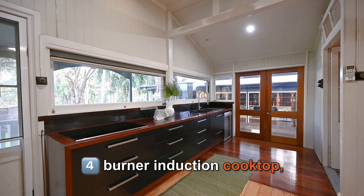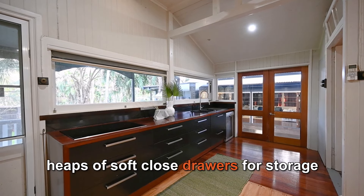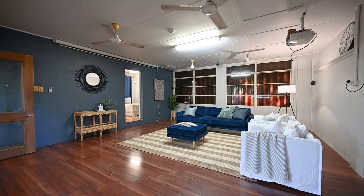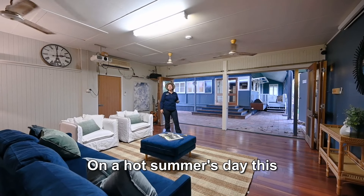The kitchen is spacious and open-plan. It features room for a family-sized fridge, a four burner induction cooktop, heaps of soft closed drawers for storage, and one of the best servery windows we've ever seen, with stunning views overlooking the backyard.